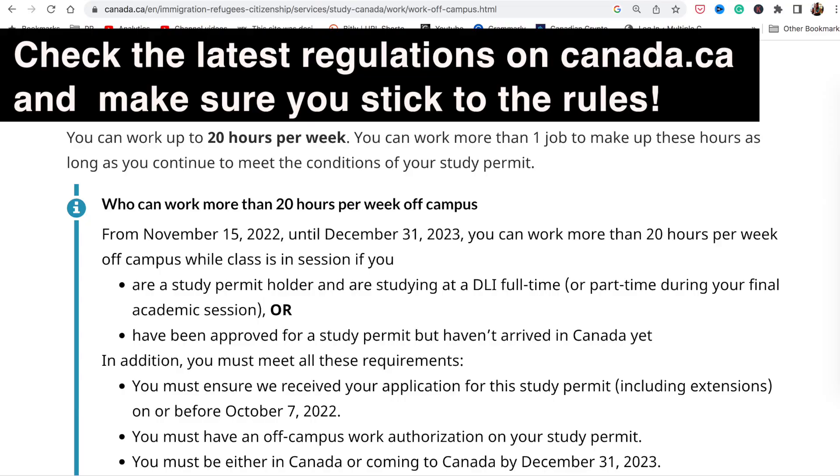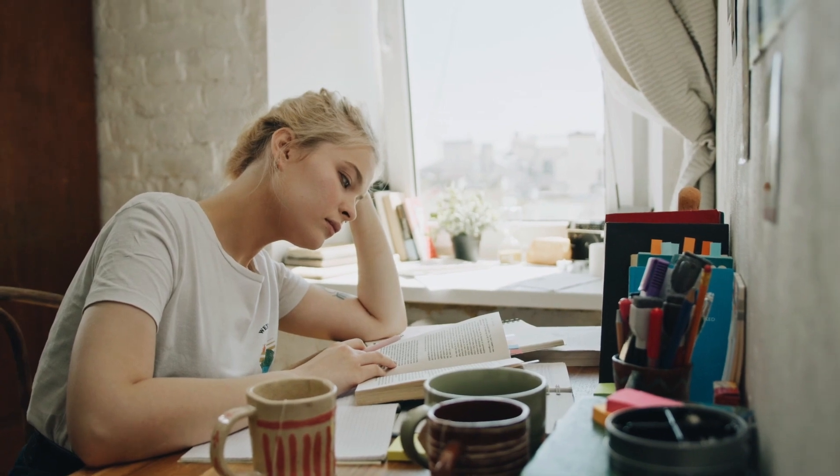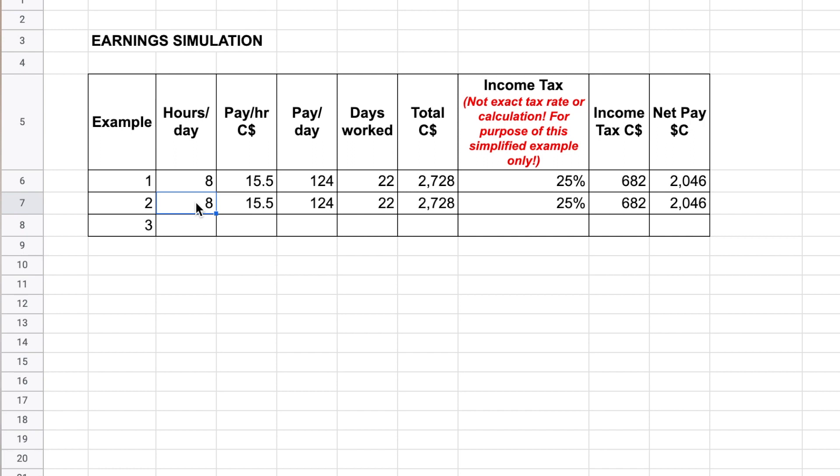I don't know what the current regulations for international students working in Canada are, but let's assume that because you're very busy with assignments and exams, all you have left is 20 hours per week. So let's assume you work half the hours — four hours per day for 22 days, or eight hours per day for only 11 days. In that case you would earn $1,364, and after applying that flat 25% tax rate you would be left with $1,023.